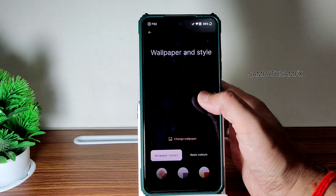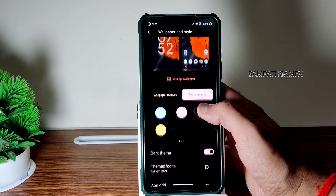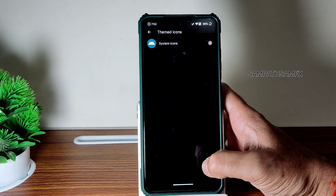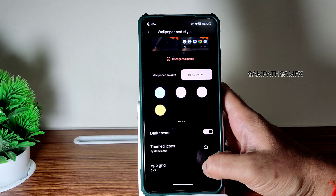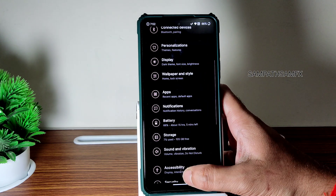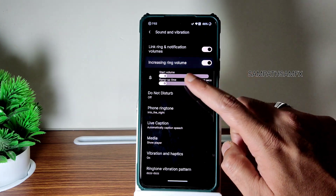For wallpaper, sound style — you get plenty of wallpapers, basic colors and wallpaper colors. Themed icons — this is a different option here. The upgrade goes up to 16:10 aspect ratio, which is standard now. Moving into Sound and Vibration settings.